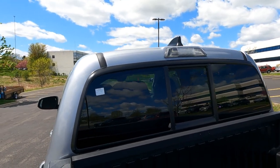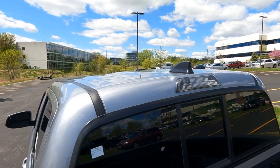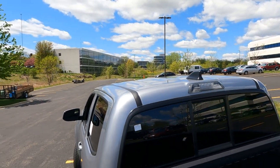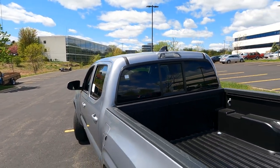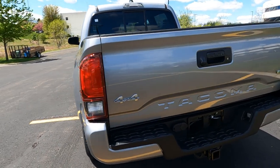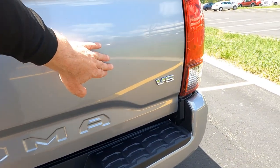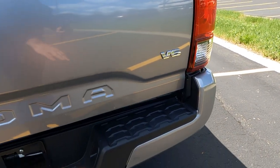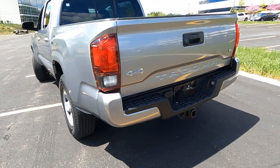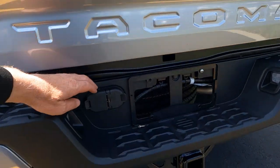The rear window is tinted, and we do have a sliding rear window with a cargo light and a shark fin antenna, kind of a flat gray. As far as the badging across the back, 4x4 in chrome, Tacoma stamped into the tailgate itself with your V6 badging. We do have a textured step bumper with color to match end caps, so those are going to be Silver Sky as well. Class 3 trailer towing package.